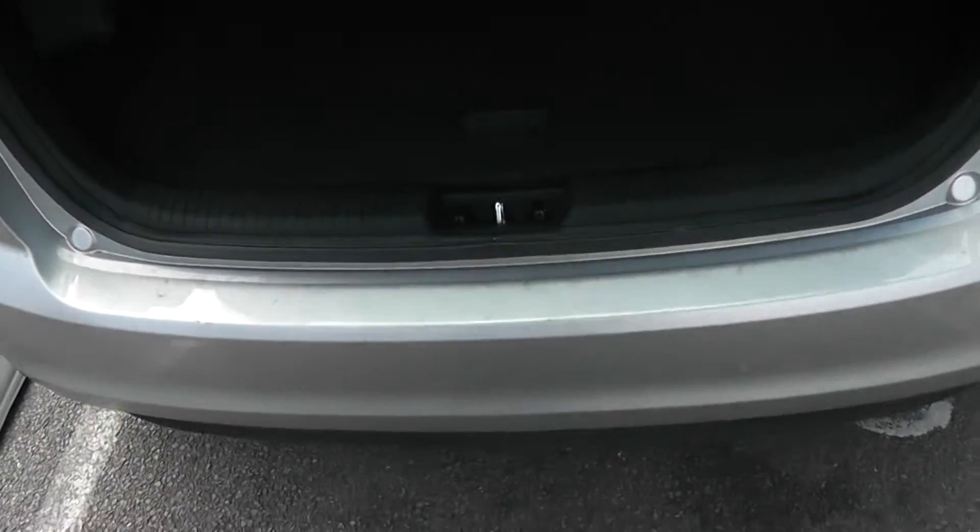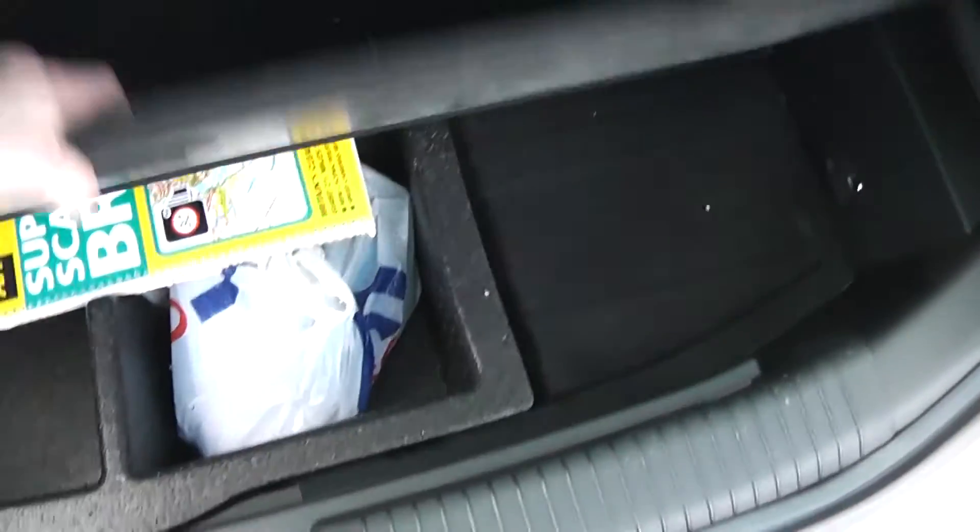It's got a very nice-sized boot in the Wenger, with split-folding rear seats as well. You can lower the boot floor to give you extra space, and when it's in the high position with the seats folded down, you get a flat load bay. We also have a 12-volt lighter socket in there.